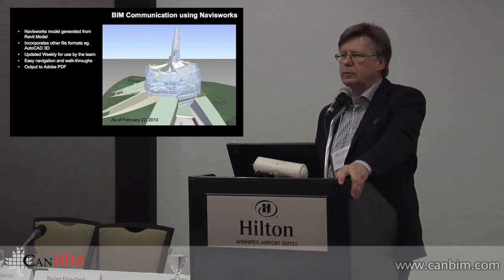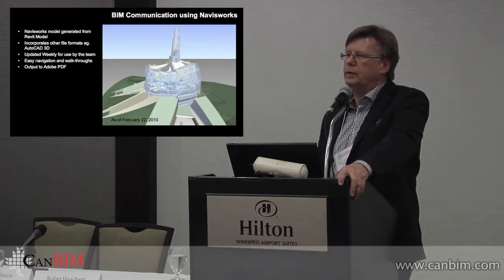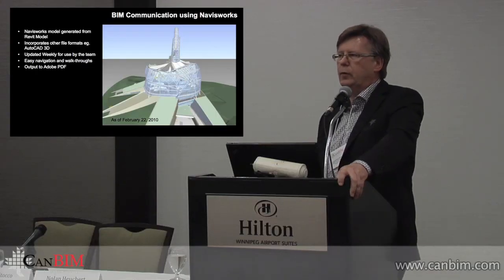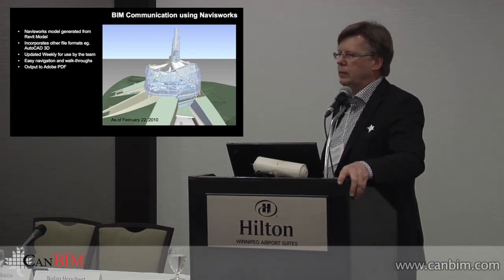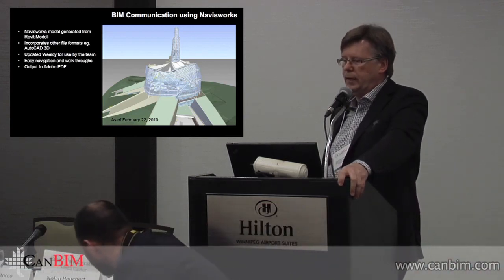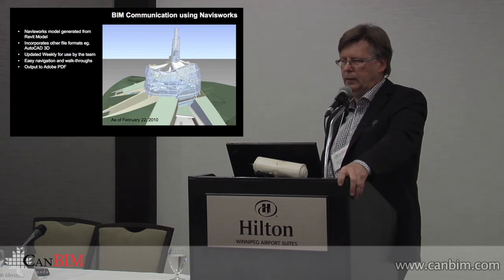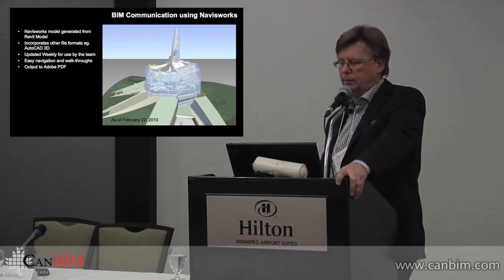Navisworks was the tool we used primarily to coordinate. We issued a Navisworks model probably every week through a good part of the project — issued to all team members, downloaded from our website, integrating all the changes made at that point. The great thing about Navisworks is that you can integrate a great many programs into it: Revit, AutoCAD 3D, Rhino, even Form Z. So we could pull all these various pieces together and look at them simultaneously, with various contributors adding their piece without us having to attach a lot of smart information. It's a dumbed-down version but very effective for looking at the impacts of various systems.